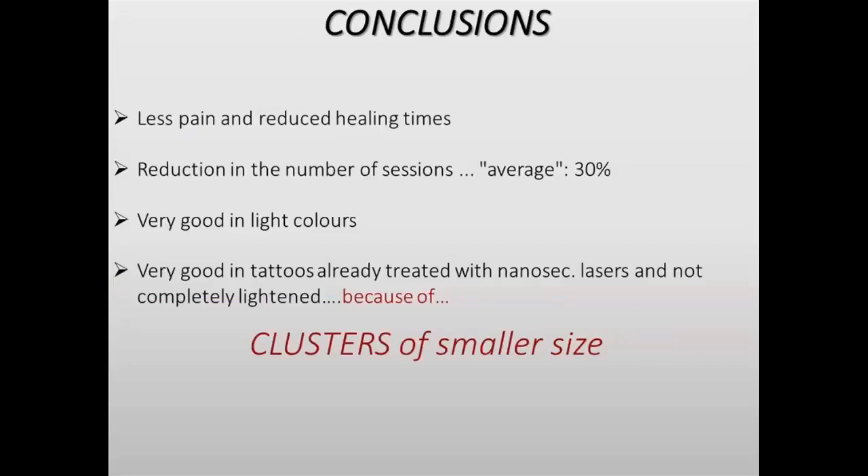In conclusion for tattoo treatment, we can work with the PicoWay using less fluence, so we have less pain. We reduce healing time. I typically use a fluence that is one-third of the nanosecond technology. We can reduce the number of sessions — in my experience, I've reduced session count by an average of 30%. PicoWay is very good for light colors, which are more frequent in recent years, and for tattoos already treated with nanosecond laser that are not completely cleared, because in these tattoos the pigment clusters are smaller in size and we need a shorter pulse width.